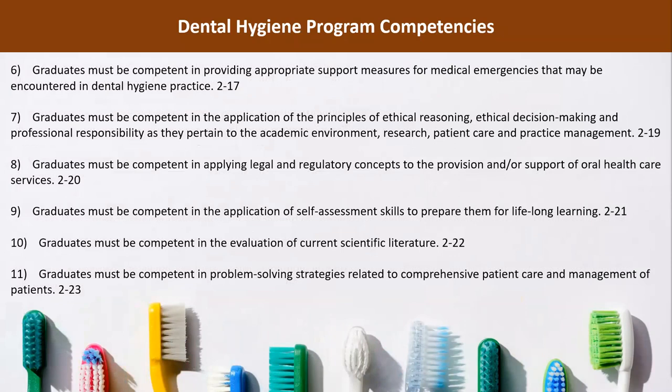Graduates must be competent in the application of the principles of ethical reasoning, ethical decision-making, and professional responsibility as they pertain to the academic environment, research, patient care, and practice management. Graduates must be competent in applying legal and regulatory concepts to the provision and support of oral care services, in the application of self-assessment skills to prepare them for lifelong learning, in the evaluation of current scientific literature, and in problem-solving strategies related to comprehensive patient care and management of patients.